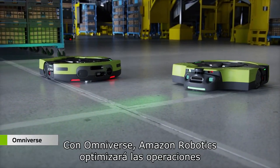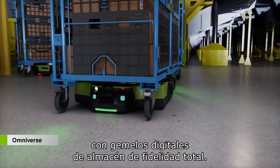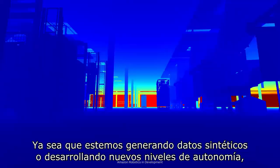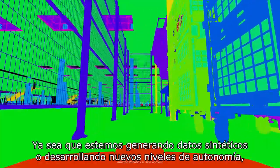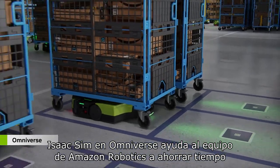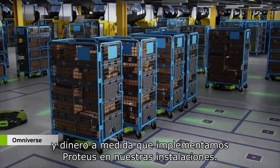With Omniverse, Amazon Robotics will optimize operations with full-fidelity warehouse digital twins. Whether we're generating synthetic data or developing new levels of autonomy, Isaac Sim on Omniverse helps the Amazon Robotics team save time and money as we deploy Proteus across our facilities.